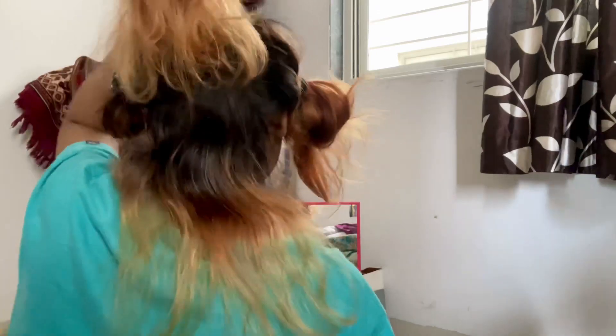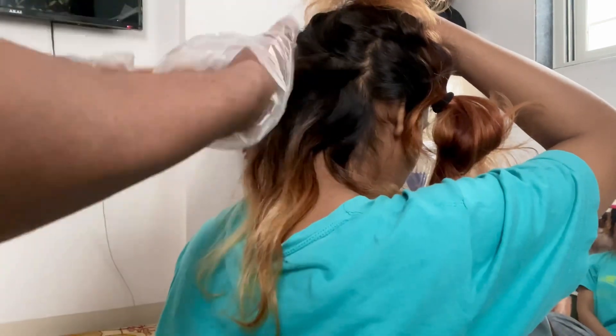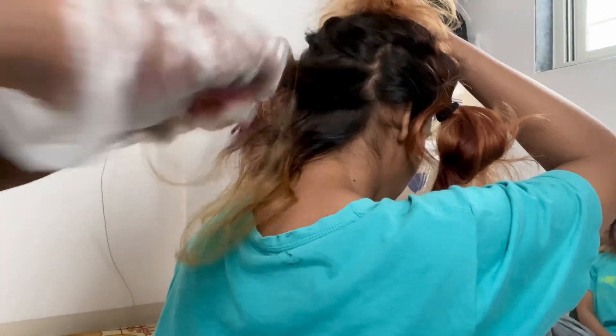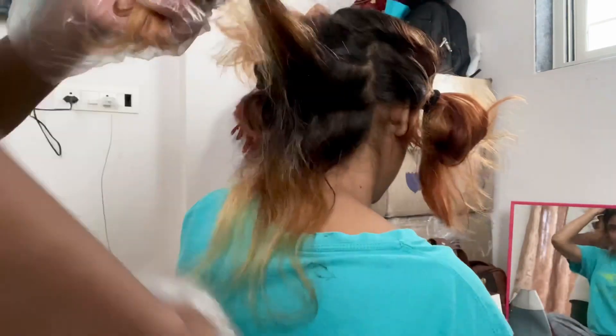We set up a mirror here so I can see how my hair looks after. I didn't know the highlights technique, so I suggested putting the hair in a zigzag way so we can add dark shades in between. So I am using the shades here.